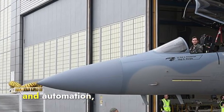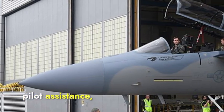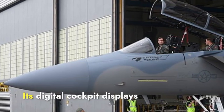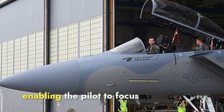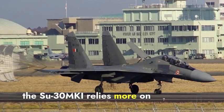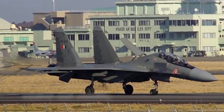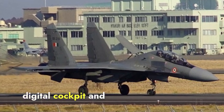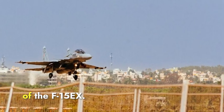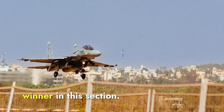Regarding avionics and automation, the F-15EX features advanced avionics, AI, and automated pilot assistance, providing automated threat detection, collision avoidance, and mission management. Its digital cockpit displays real-time data, enabling the pilot to focus on mission-critical tasks. In contrast, the Su-30 MKI relies more on pilot skills with its digital fly-by-wire system, and while it includes an integrated digital cockpit and multi-function displays, it lacks the AI-assisted systems of the F-15EX. Therefore, the F-15EX's superior avionics and automation make it the winner in this section.